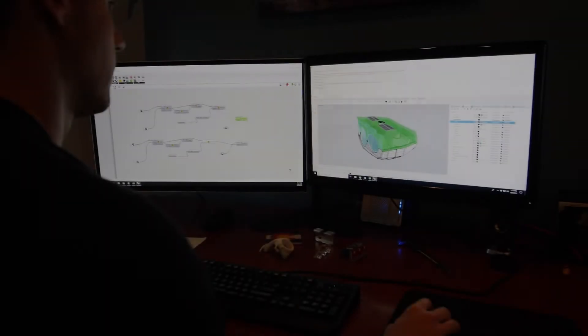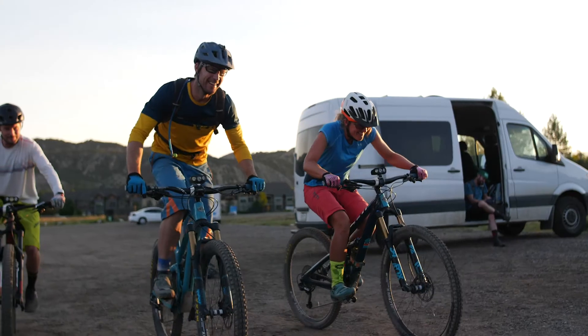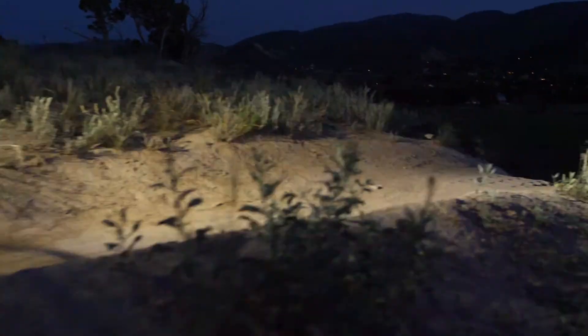We've spent the past year developing prototypes, refining the designs, and testing the algorithms and are ready to bring it to you. When it comes down to it with this light, the Hydra 3, it lights where you want to go. It's predictive. It's amazing.